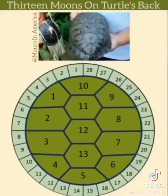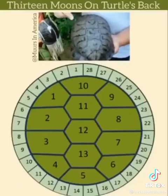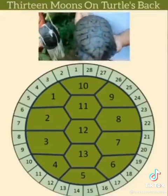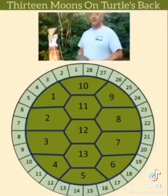There are 28 days between each moon, and every turtle has 28 smaller sections around the base of it. And if you times that, that comes to 364 days. That's obviously one day short of our calendar year.